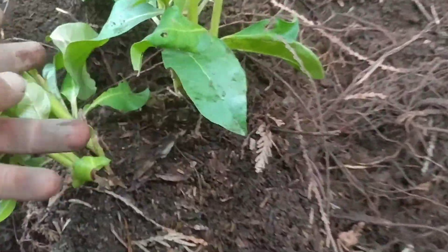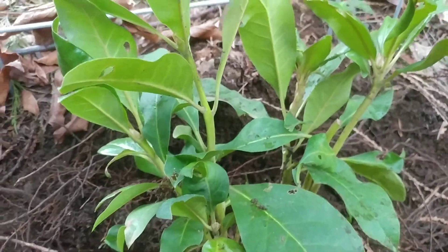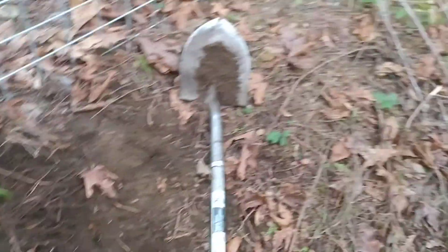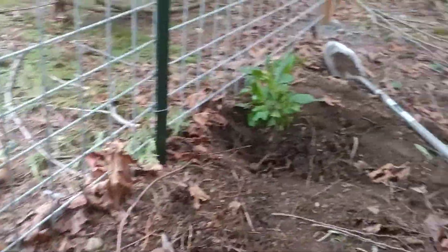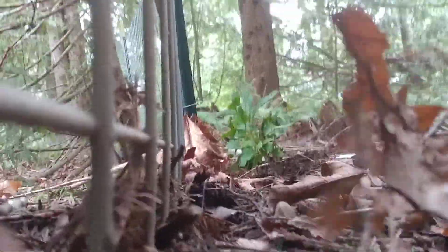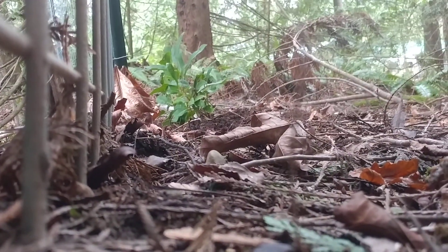I don't know if someone cut it down, but anyways we're gonna transplant it — move it somewhere else in the yard. I already had my shovel out, dug around it, and I'm just trying to finish getting this thing out of here. Let me prop up the camera and see if we can get it out — it's pretty stuck in there right now.